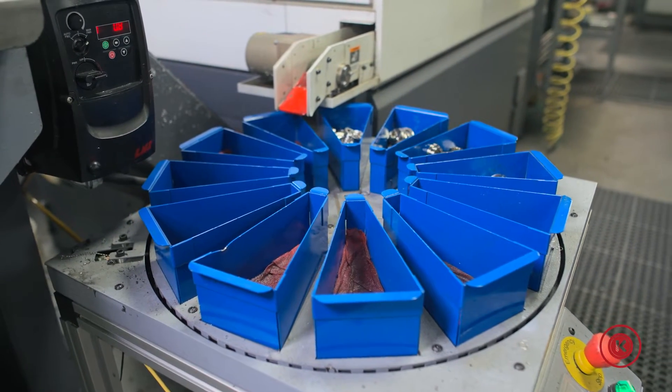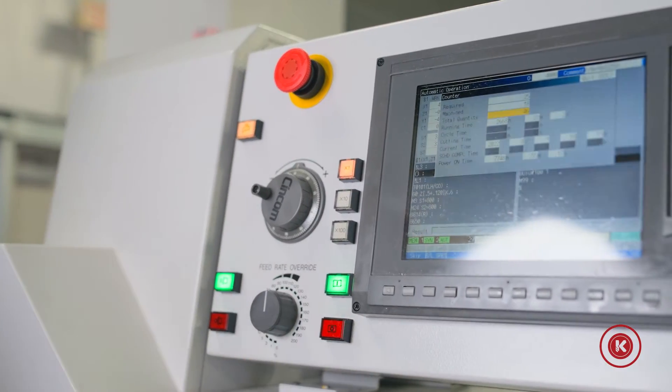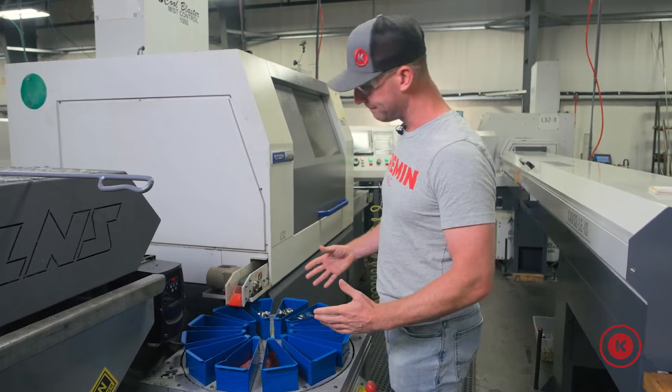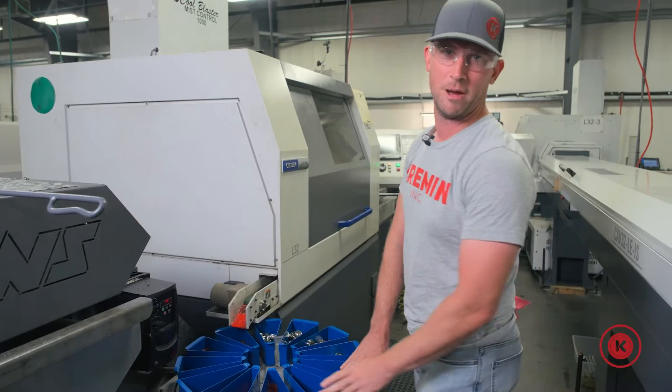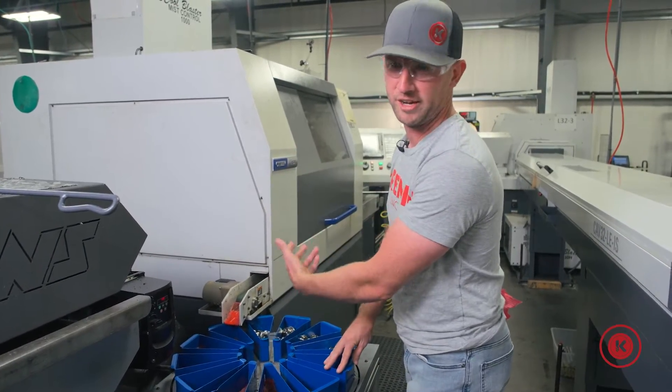The whole idea here is that you don't have to manually come back and forth between what you're doing and the parts coming out of the machine to make sure you don't have a big pile piling up. As the parts come out they get collected in these bins. You set the machine up to go on counters, a timer, or m-code from the machine.